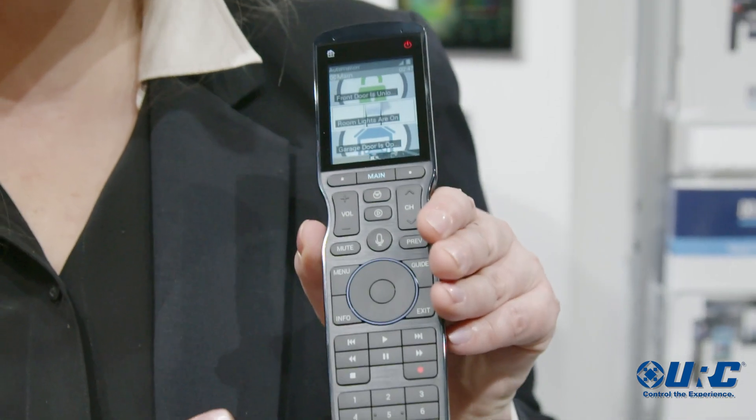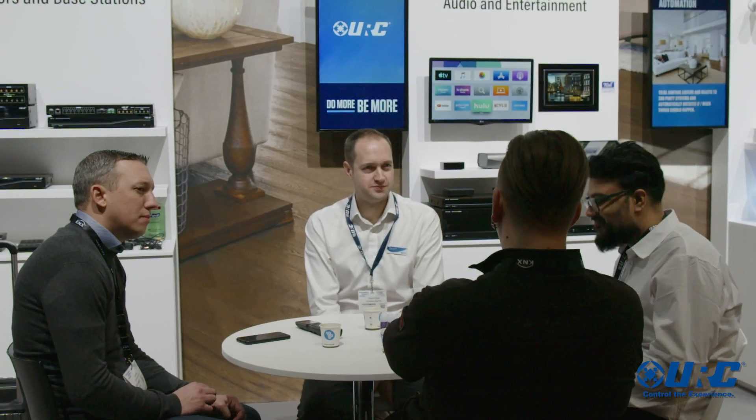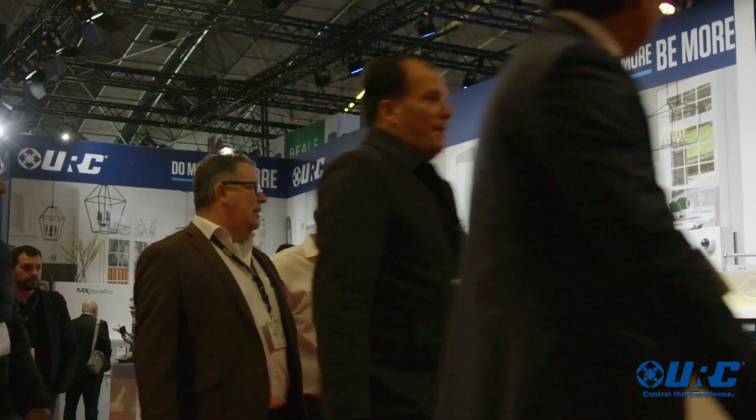Universal Remote, aka URC, has a 30-year history in whole house automation and smart remotes. One of the things we've done most recently is branched out into commercial facility adoption as well. Worldwide you can see our products installed in a whole host of arenas, automating everything from boardrooms to restaurants to your luxury home.